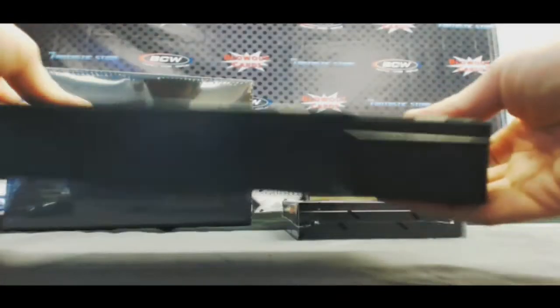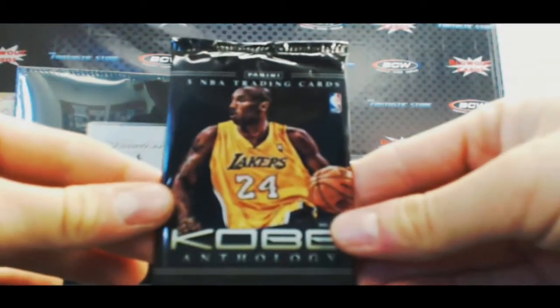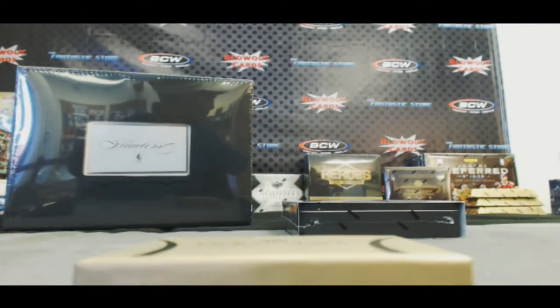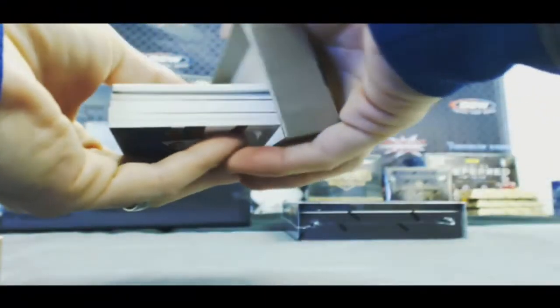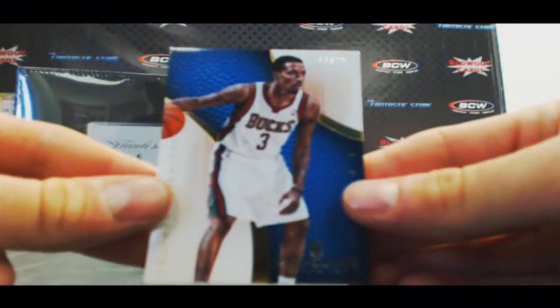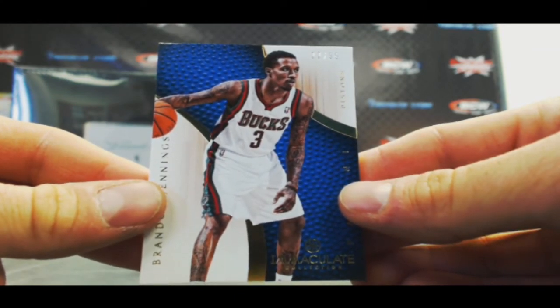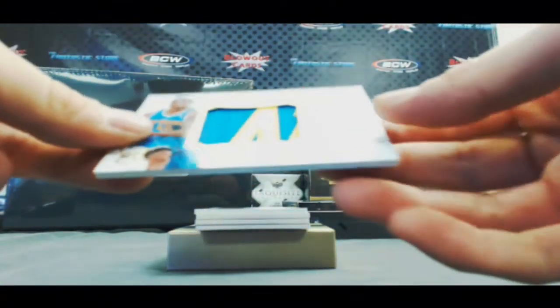Box five. Kobe Anthology Pack. All right, 77 of 99 — Brandon Jennings base. We've got a jumbo patch autograph — Lance Thomas, 15 of 75.